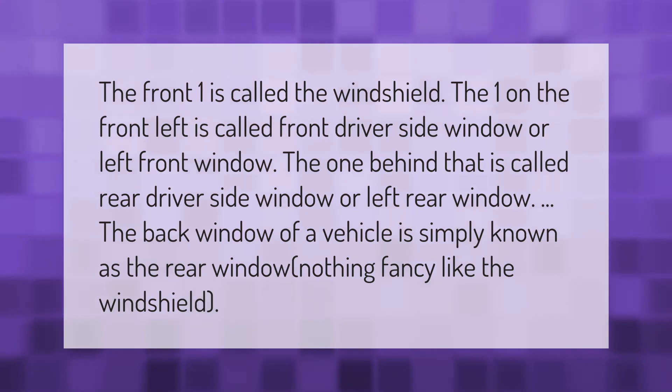The front window is called the windshield. The one on the front left is called the front driver side window or left front window. The one behind that is called the rear driver side window or left rear window. The back window of a vehicle is simply known as the rear window.